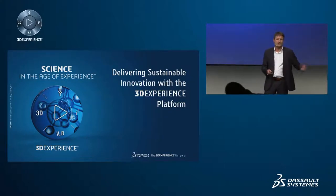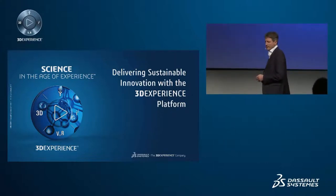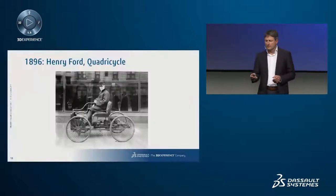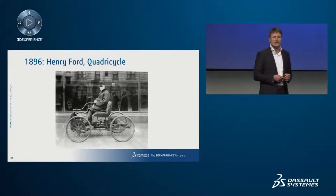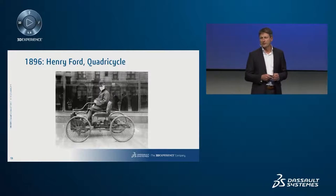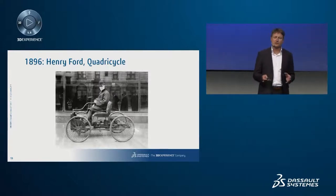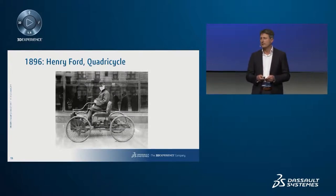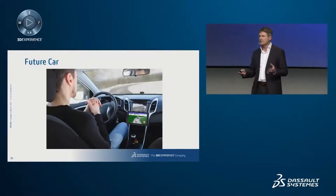Just a four-hour drive from here is Detroit, where Henry Ford developed one of the first vehicles with a gasoline engine more than 100 years ago. He created an impressive invention recognized across the world. But being an innovative car maker today is much more complex — future cars need to be able to drive autonomously.